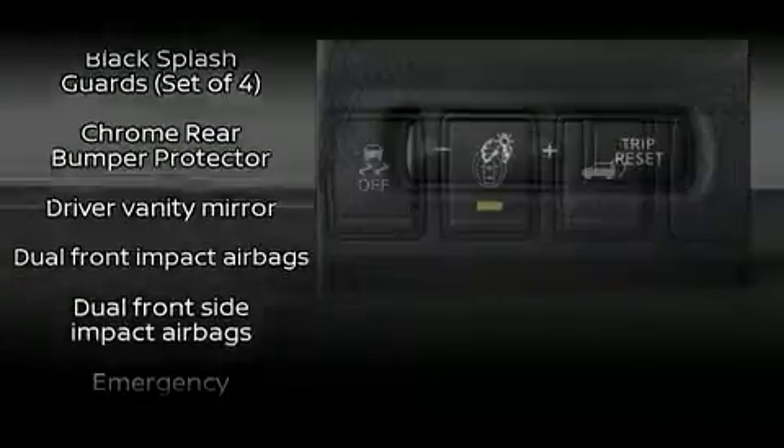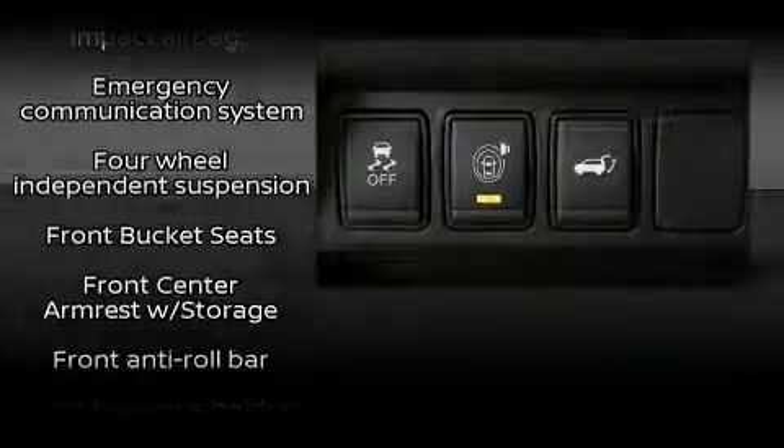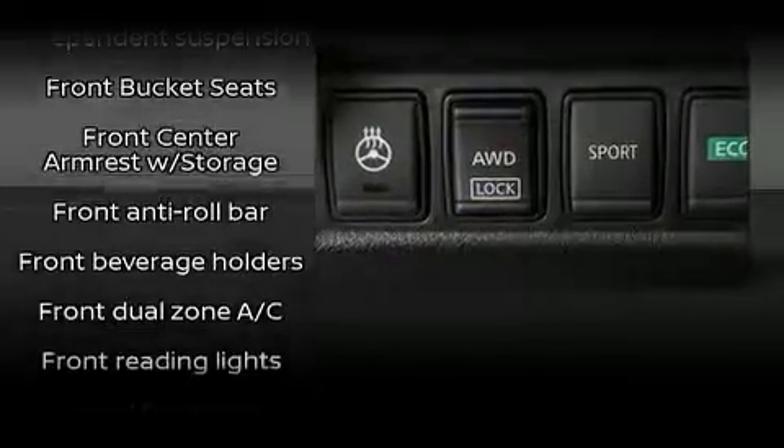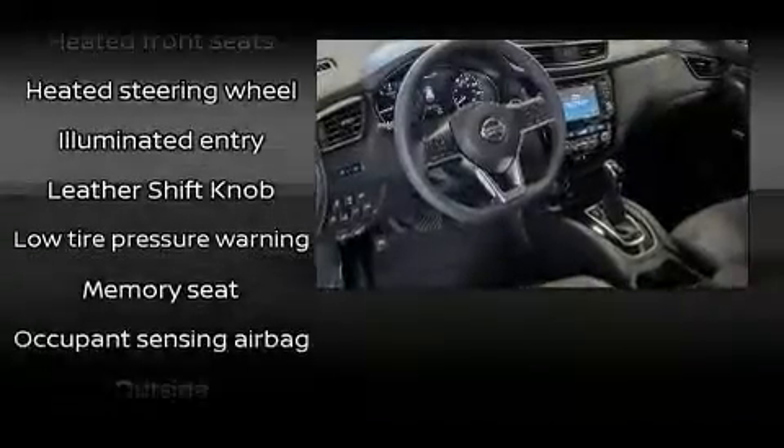Nissan ensures the safety and security of its passengers with equipment such as head curtain airbags, anti-whiplash front head restraints, ignition disabling, and four-wheel disc brakes with ABS.